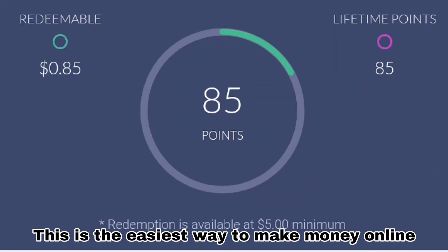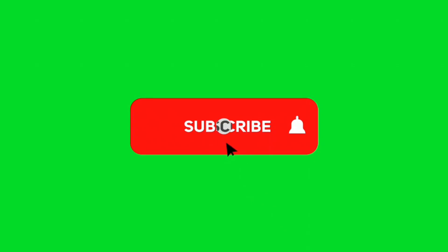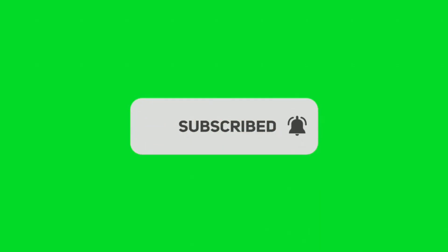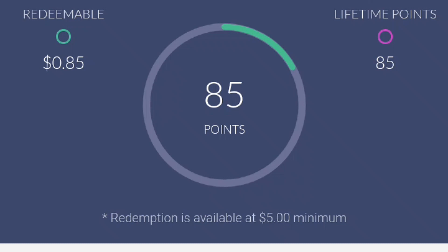This app is available for everyone, all over the world. Before I move into it, make sure you subscribe to my YouTube channel. Right here you can see the points I have and the money I have. I'm gonna do a few things on the site to increase my points and show you how you make some real money online.